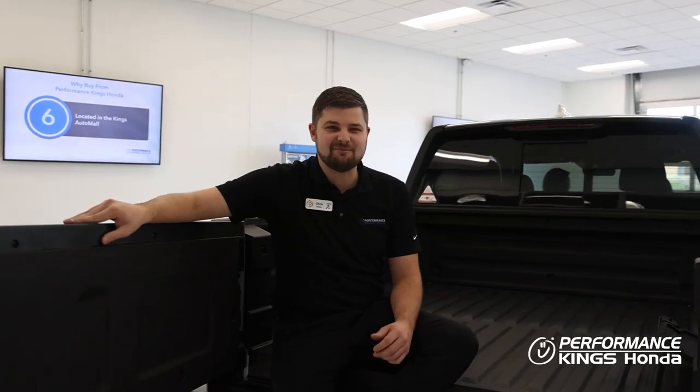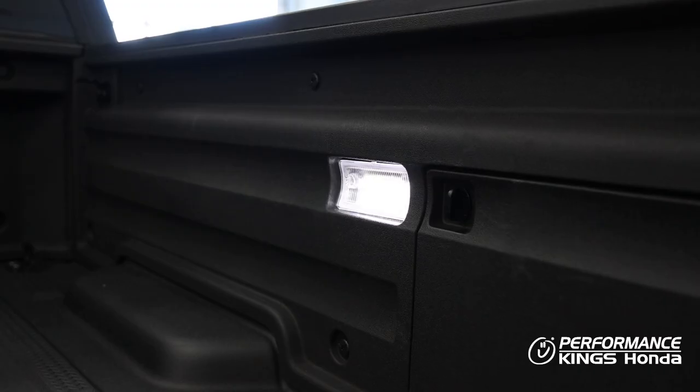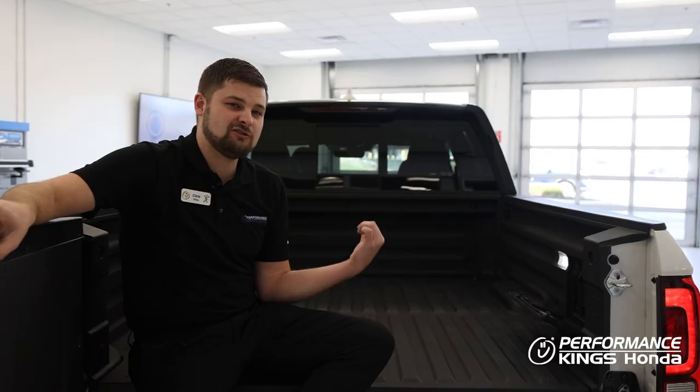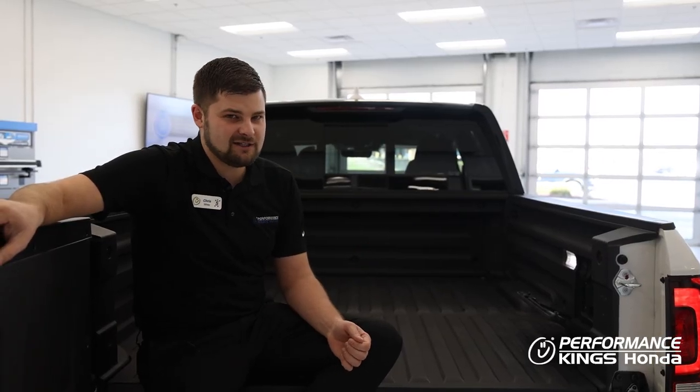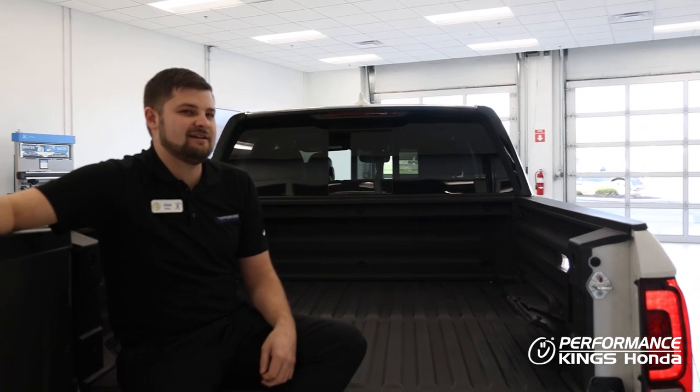The Ridgeline is a tailgating machine. We have a 115 volt power outlet that powers up to a 60 inch flat screen TV. We have LED lights throughout the back of this. We also have an in-bed truck audio system. And we also have my favorite feature — the power sliding window.